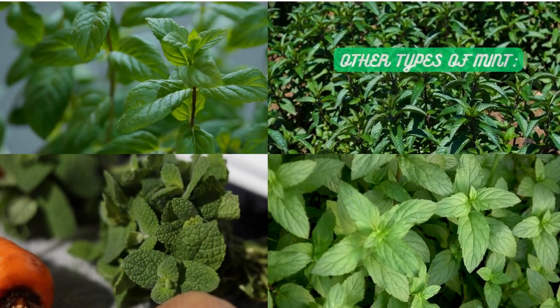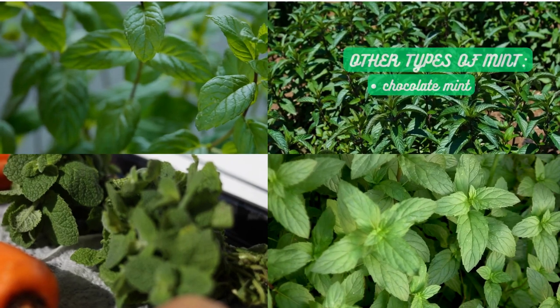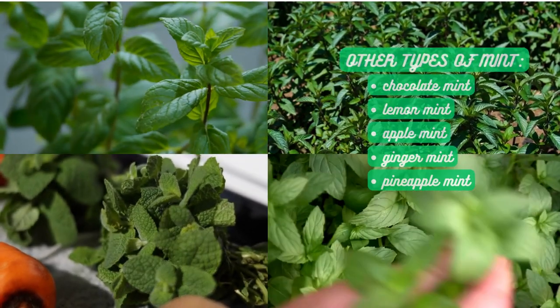Apart from these, there are other intriguing varieties like chocolate mint with a hint of chocolate flavor, lemon mint for a zesty and citrusy note, and even apple mint, ginger mint, and pineapple mint with their distinct aromas and tastes.